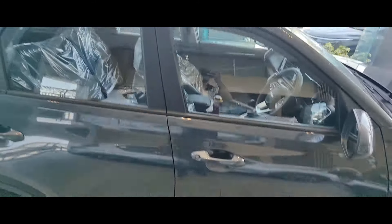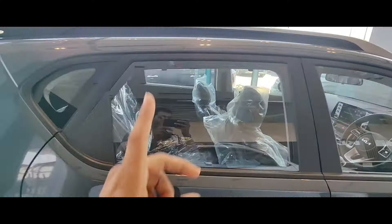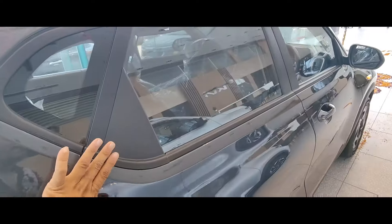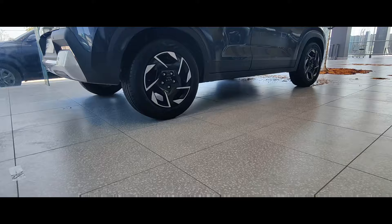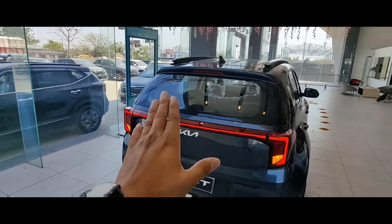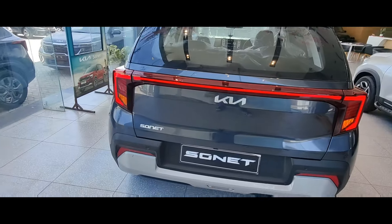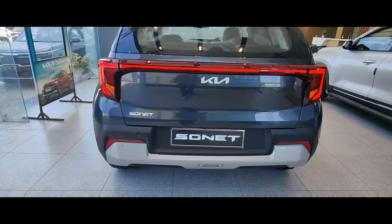On the front there are disc brakes, and at the rear you will get drum brakes. The body has door handles and includes a sunroof. Under the sunroof you will get an antenna. The ground clearance is good. At the rear you will also get a connecting look, a rear camera, a defogger, and parking sensors.